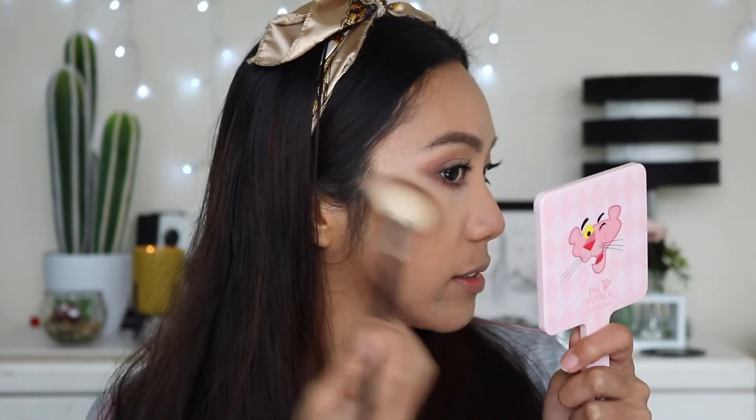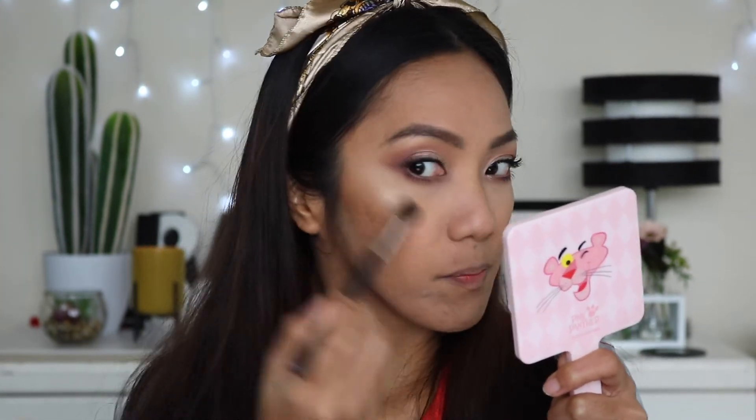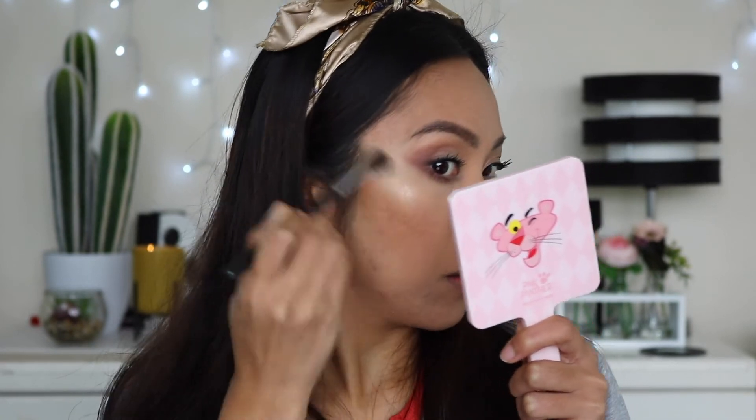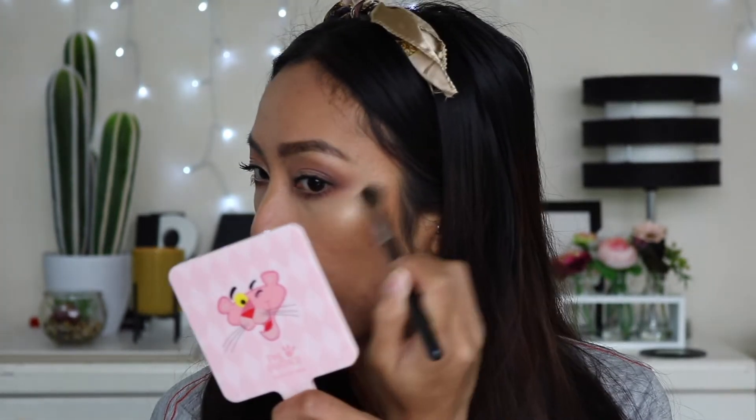It shows up but not intensely. I'll switch to a blender brush — oh, that's so pretty! It is a little bit glittery though, so if you're not into that kind of highlight I don't think you'll like this, but it's pretty.